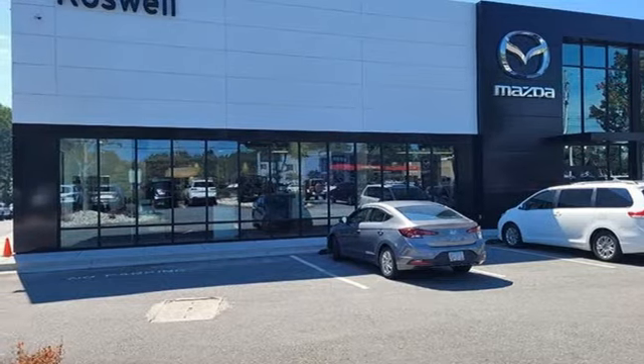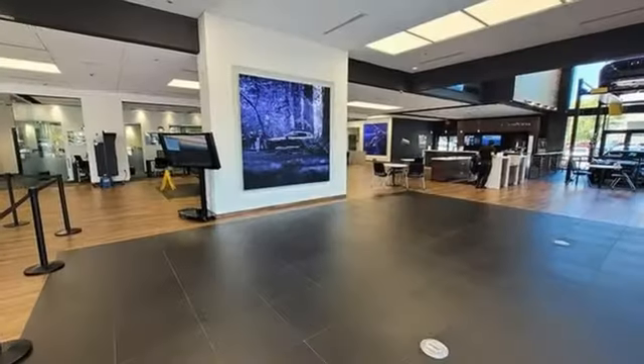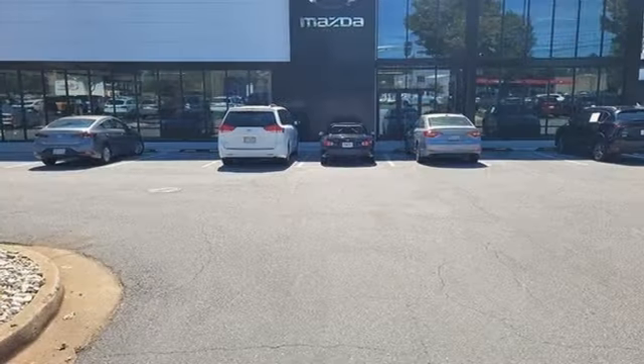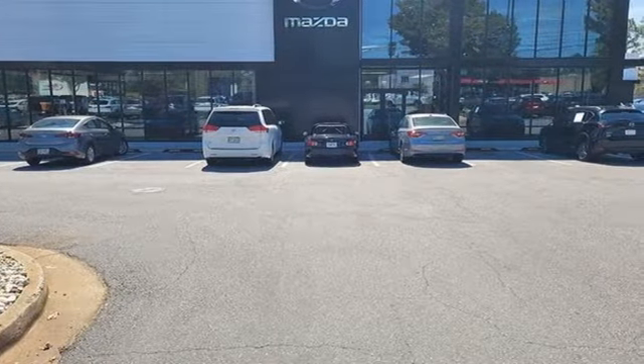Heated steering wheel, inductive device charging, streaming audio, hands-free liftgate, four-wheel drive, and heated and ventilated leather bucket seats.